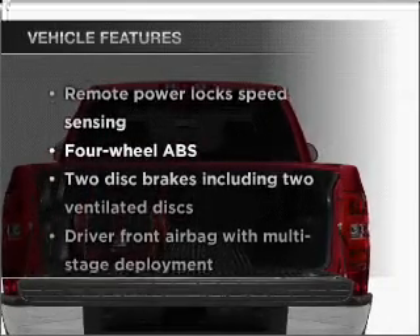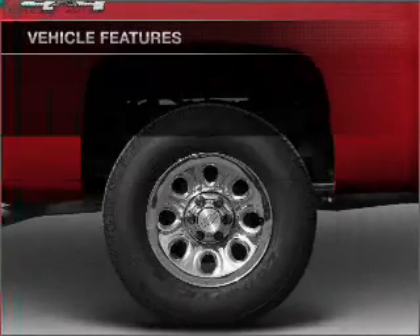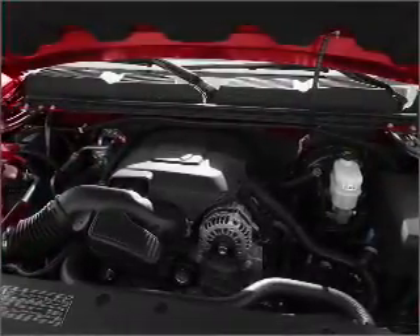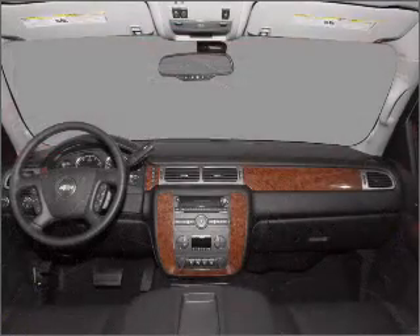With these notable features, you won't want to miss out on the opportunity to own this amazing vehicle. Air conditioning, power door locks, power steering, an alarm system, an AM FM stereo with a CD player, and an adjustable tilt steering wheel.